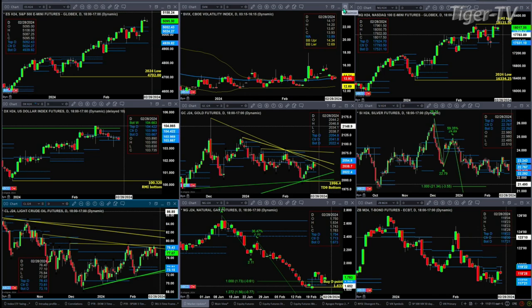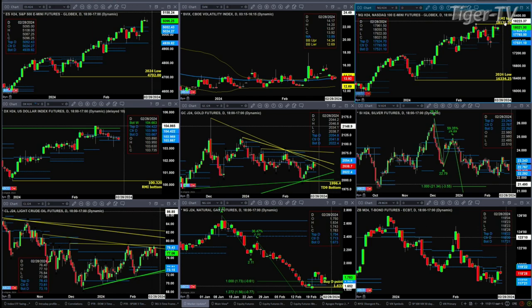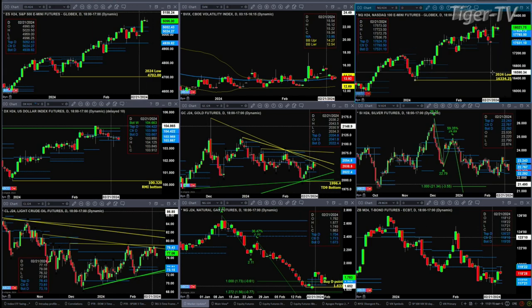The NQ does not have any kind of a topping pattern — it needs a bearish reversal candle to confirm that. Right now price is trading above the top of its daily profile. It's in bullish mode.